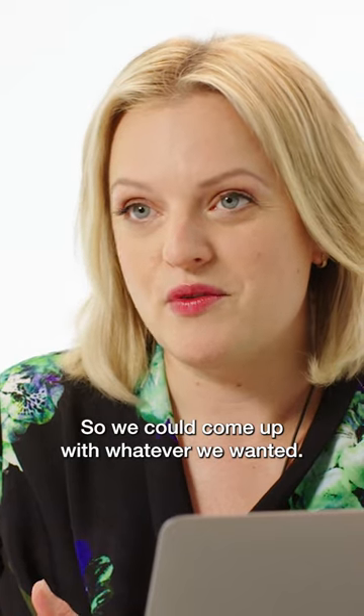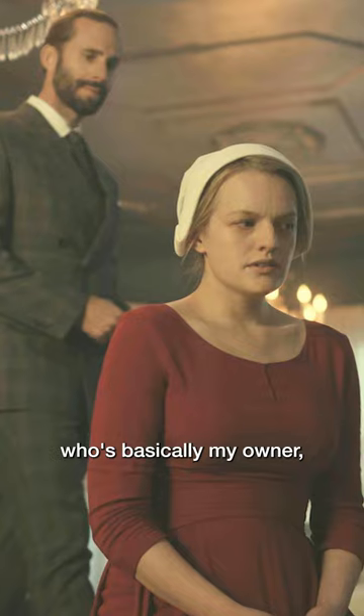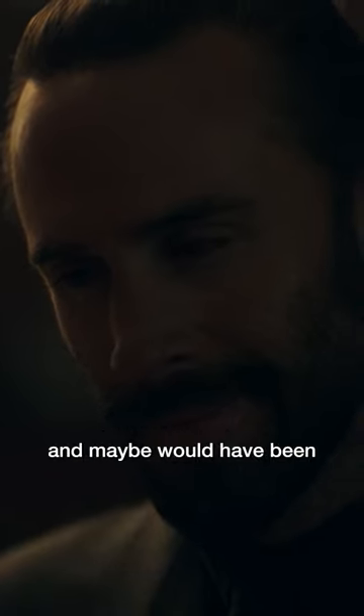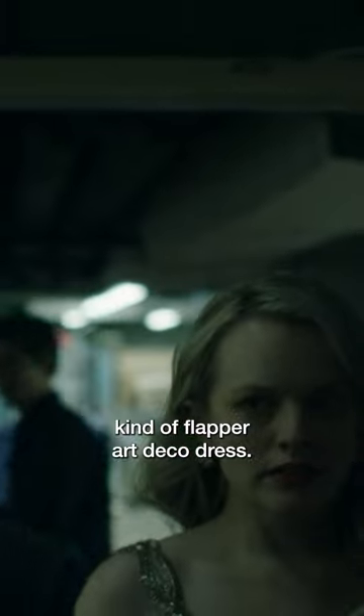So we could come up with whatever we wanted. Our concept was that Commander Fred Waterford, who's basically my owner, was sort of an old-fashioned guy and maybe would have been into Art Deco in that period. So we thought, let's do a kind of flapper Art Deco dress.